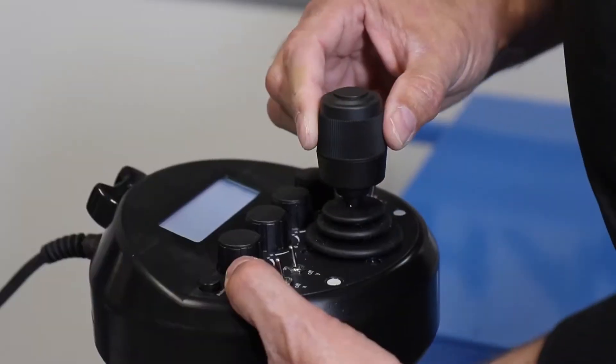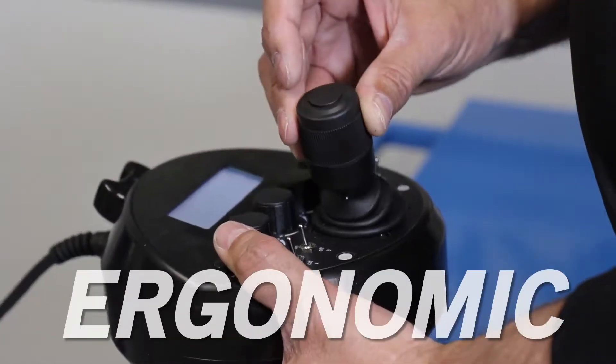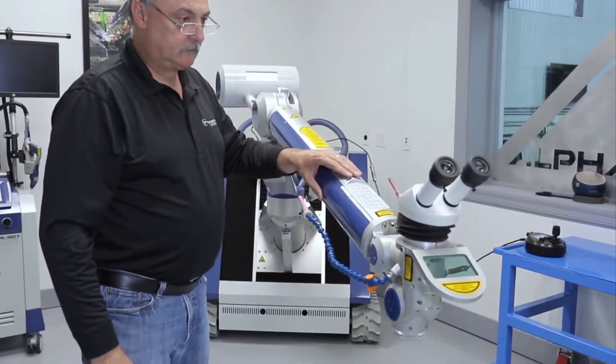Second, experienced laser welders consistently report that the Alpha Laser is the most comfortable and easy to use of any laser welder on the market today.